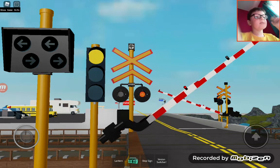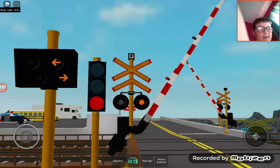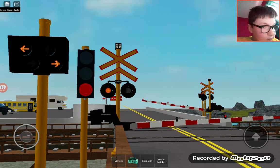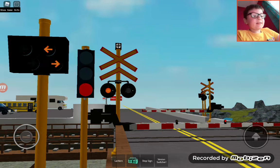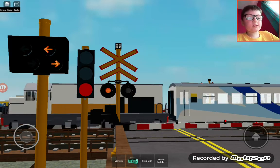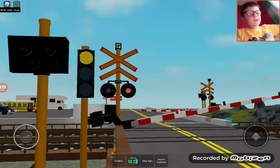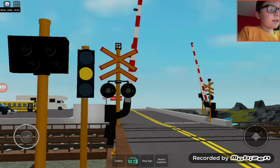Now we're going to send both trains and see how cool it's going to be. They're both coming. Oh my god, did you see that gate? For some reason it went back up a bit. Why do these lights also look really small? Thank you guys for watching, I will see you in the next video, bye bye!